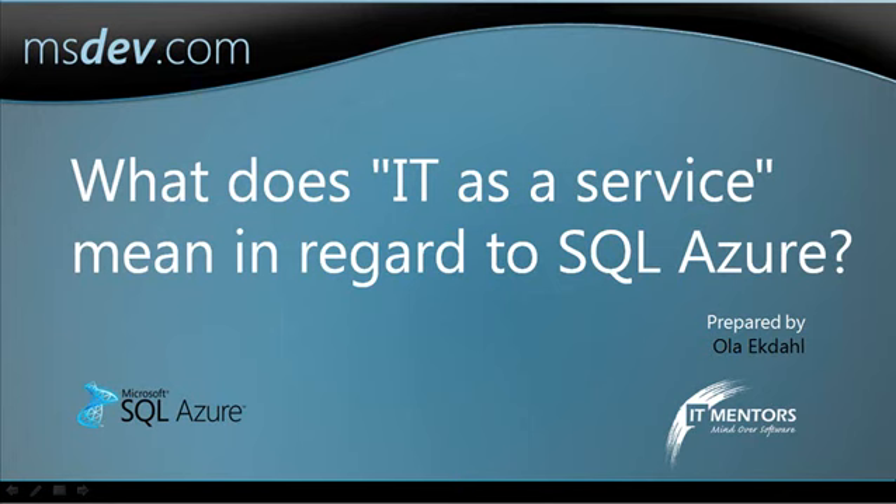Welcome to this session titled, 'What does IT as a service mean in regard to SQL Azure?' My name is Ola Ekdal and I'm with IT Mentors.